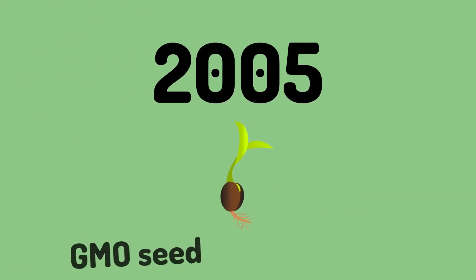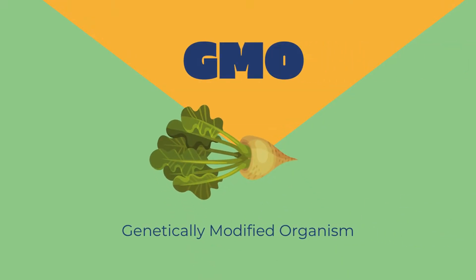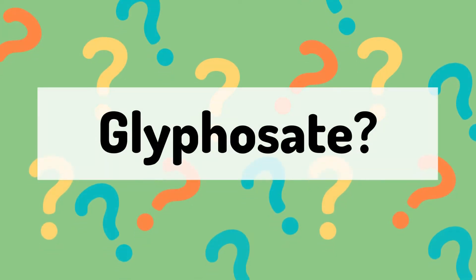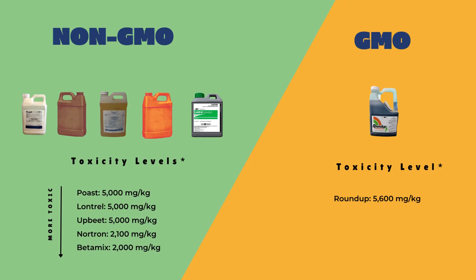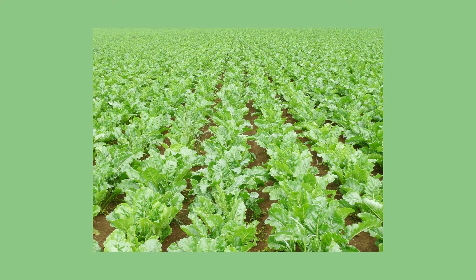Finally, in 2005 a genetically modified sugar beet variety became available. These sugar beets had been genetically engineered through the use of biotechnology to allow the plant to be resistant to glyphosate, which is a common and safer herbicide. That means farmers can spray glyphosate on their crops and it won't hurt the sugar beets at all — the plant continues to grow strong and healthy while the weeds die.